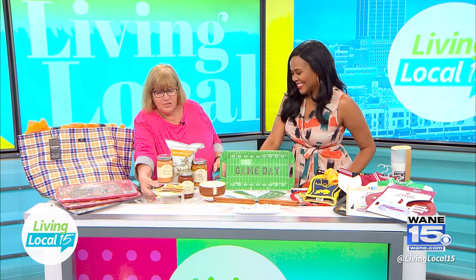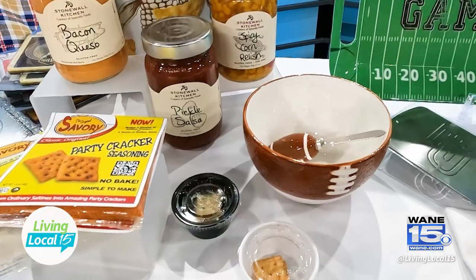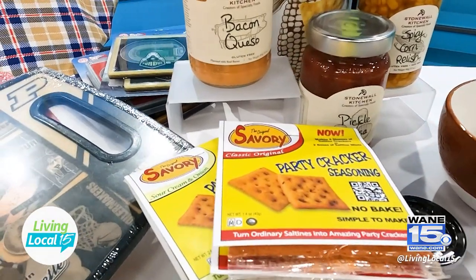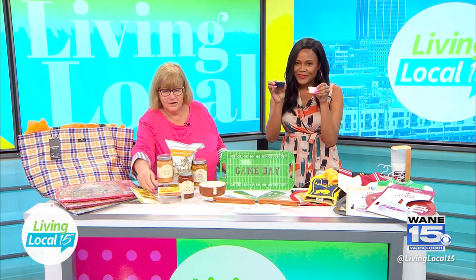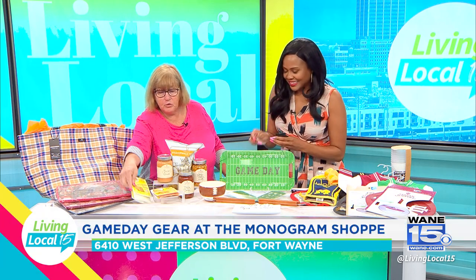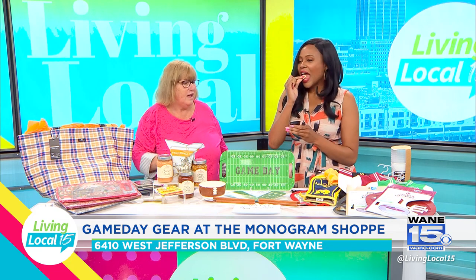I brought some samples! This is our cracker mix — what you do is take this, put the seasoning in, put canola oil in, shake it — no baking required. We have sour cream and onion, and our classic flavor. The sour cream and onion is just fabulous — perfect for tailgating.